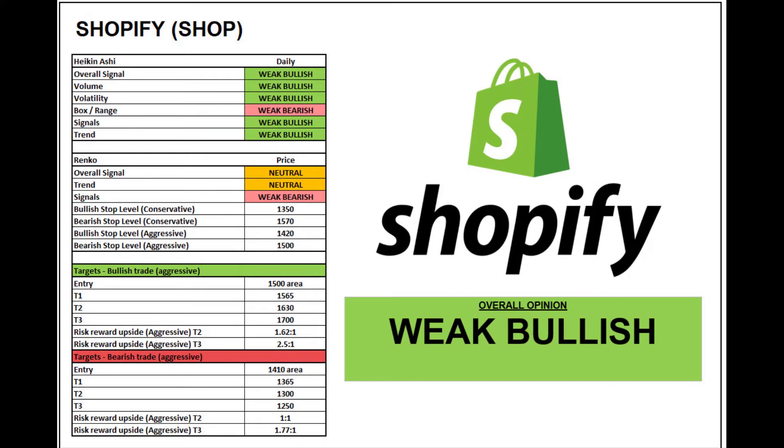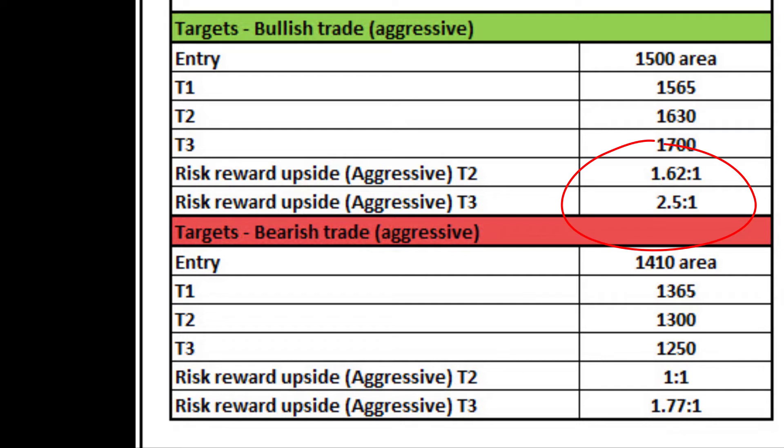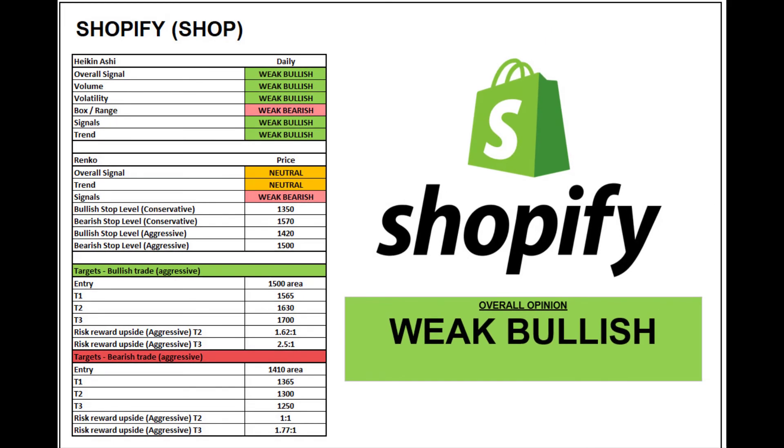I'm going to score Shopify weak bullish — the longer-term chart analysis is indicating a bit more of a bullish outlook, rather than the Renko short-term which is a bit more neutral to weak bearish. Timing is essential to get into the trade here, so focusing on the signals: 1.62 to 2.5 to 1 to the upside if you're more bullish-aggressive, and to the downside 1 to 1 and 1.77 to 1.